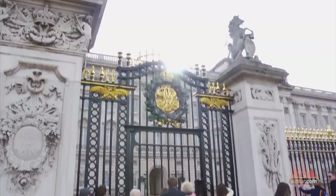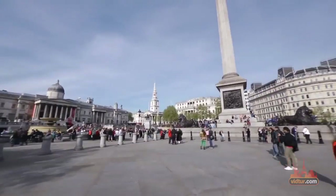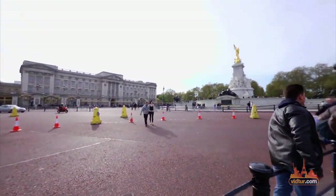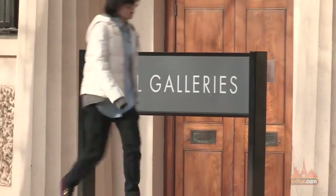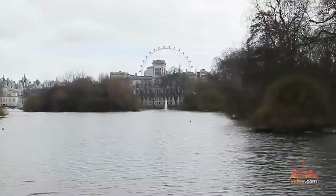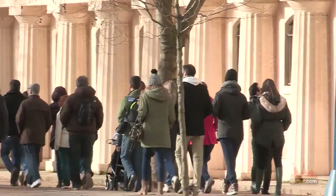You'll be led to royalty by walking through the Mall. This long tree-lined road leads from Trafalgar Square to Buckingham Palace. Regardless of the weather, this wide, beautiful route is bordered with parks and often decorated with Union Jack flags. The red surface apparently represents a red carpet running up to Buckingham Palace.